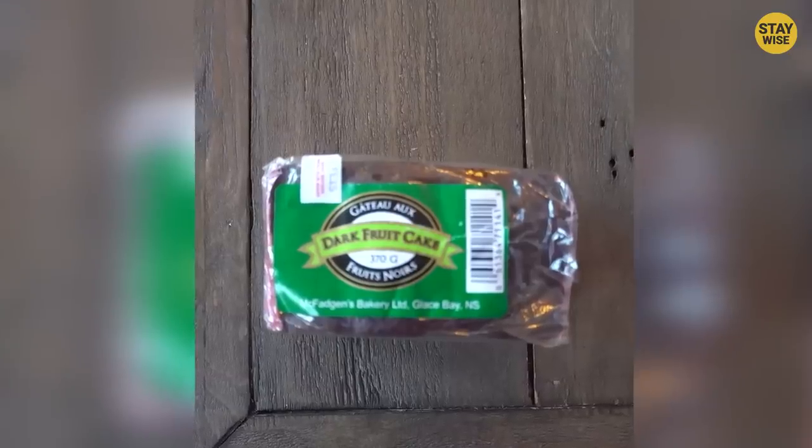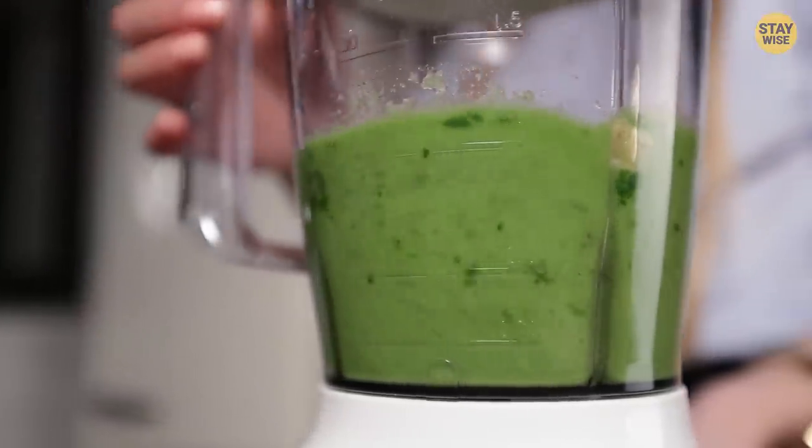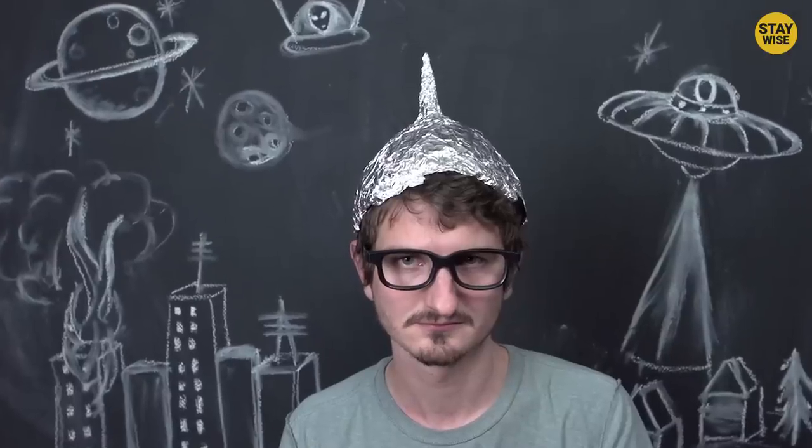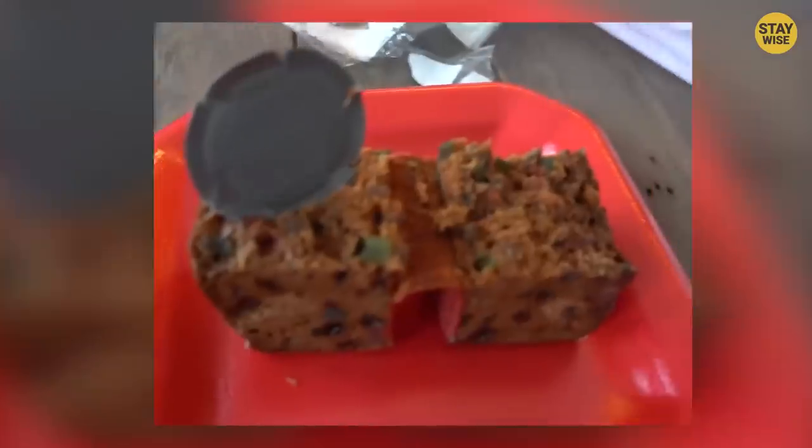After ripping the whole thing apart, they found a ripped-off top of a tuna can. How do you mix fish and cake together and expect it to be good? Who comes up with these weird ideas? And to make matters worse, it's not even real fish — it's the ripped-off top of a tuna can. Absolutely scary.